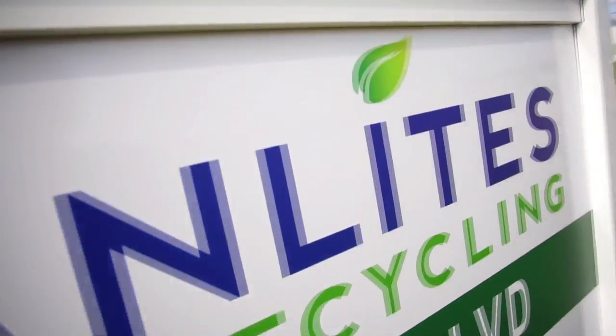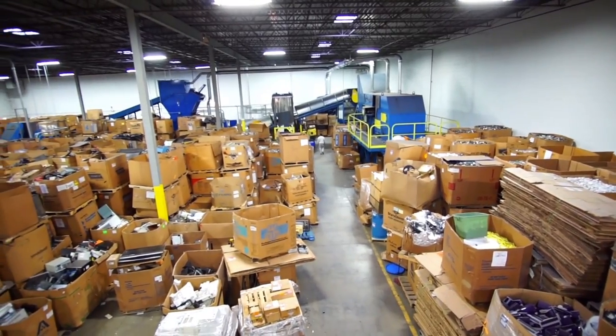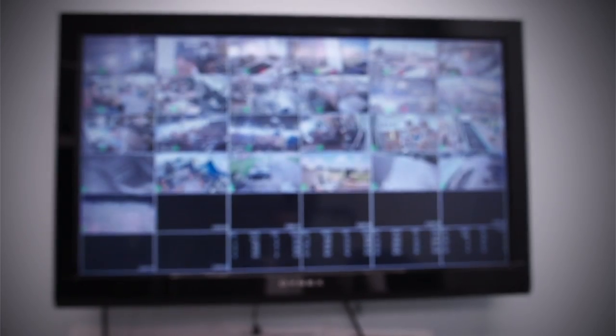At CleanLights Recycling, we take every step to make sure your data is safe and your brand is protected. After arriving at our secure facility, all items containing sensitive information are sorted and segregated. They are placed in a designated staging area of our facility, which is monitored by closed-circuit security cameras 24 hours a day.